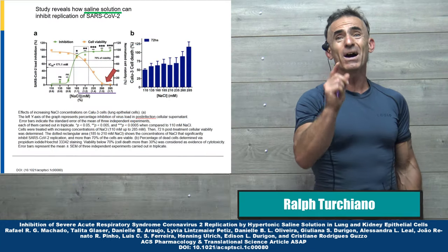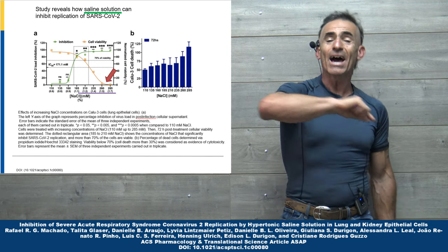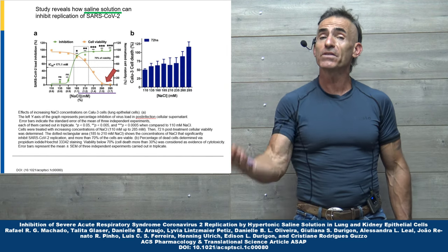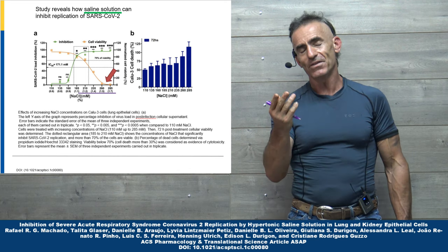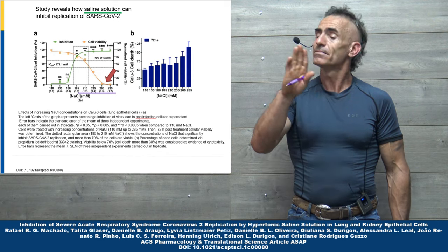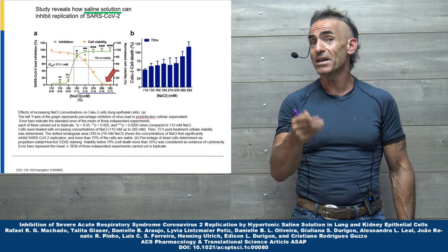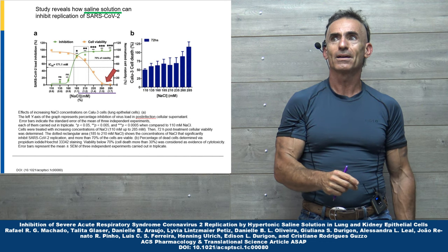Before we proceed, let's keep in mind this particular study was done in vitro, not a living organism. It has to be elevated to in vivo. So with that in mind, let us proceed. Obviously, we have to prelude with our disclaimers, just to play it safe, so we can get this information to you without being sequestered.